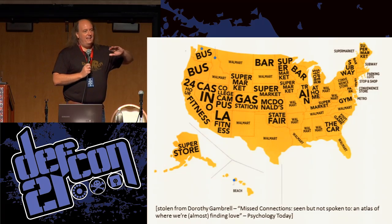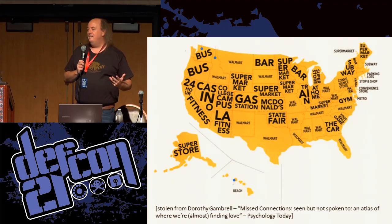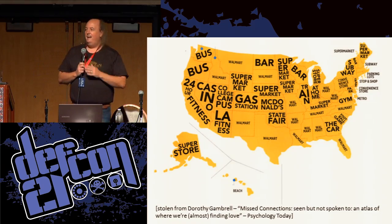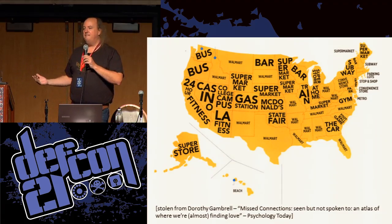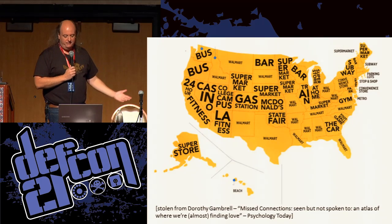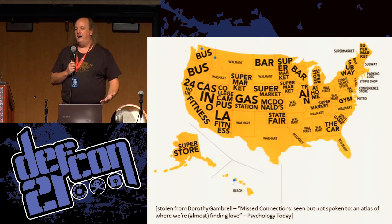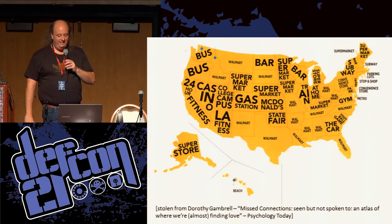As I was looking into this, I came across an article earlier this year from the Journal of Psychology where psychologist Dorothy Gambrill went through and looked at the missed connections part of Craigslist — where people post things like, 'I saw you as I was walking across the parking lot and tried to catch your eye,' hoping that person will find it and make a connection. These are organized by state, showing where people made the most missed connections. Some things just make me laugh: Walmart's got a lock on the south. Oklahoma — it's the state fair, of course, makes perfect sense. In Nevada, it's casinos.